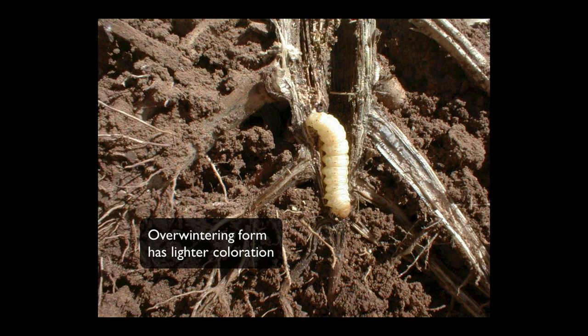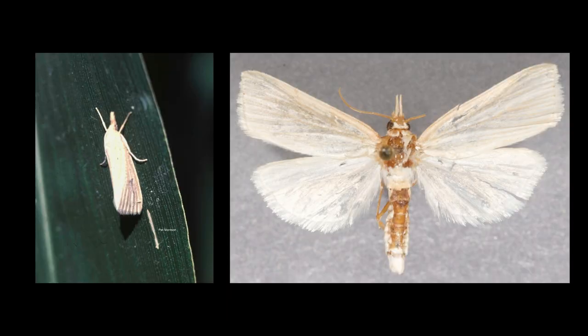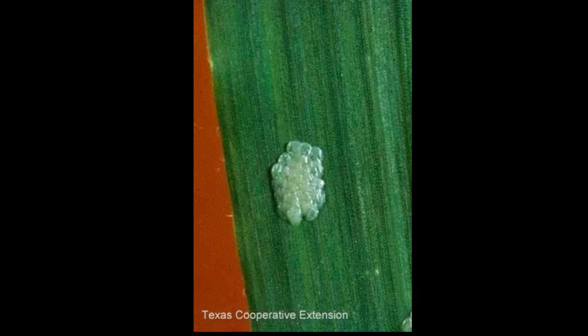The insect overwinters as a last stage larva in the corn stalk base or root crown, and adults emerge and lay eggs of the first generation on upper and lower surfaces of expanded whorl leaves. Eggs are laid in clusters and are initially creamy white, and after about 24 hours, three red bands appear on each egg.